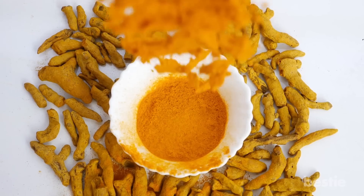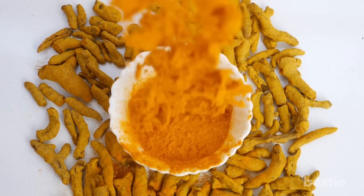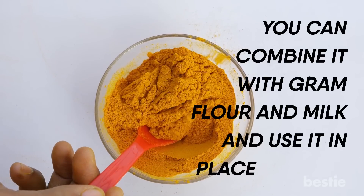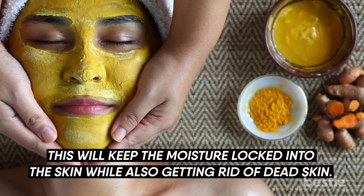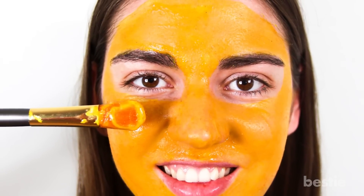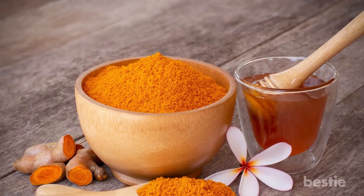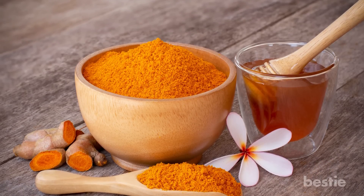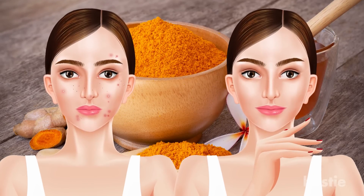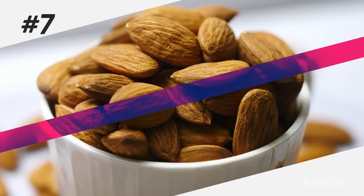Turmeric. When it comes to skin care, turmeric is a super spice. You can combine it with gram flour and milk and use it in place of soap. This will keep the moisture locked into the skin while also getting rid of dead skin, moisturizing and exfoliating in one. The winning combination of honey with turmeric has incredible antibacterial and anti-inflammatory properties that treat several skin problems and heal wounds.